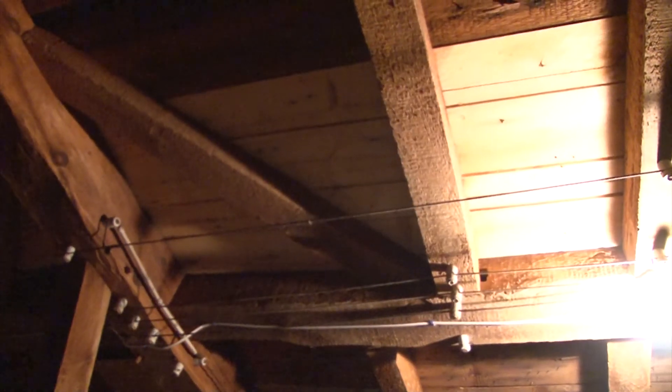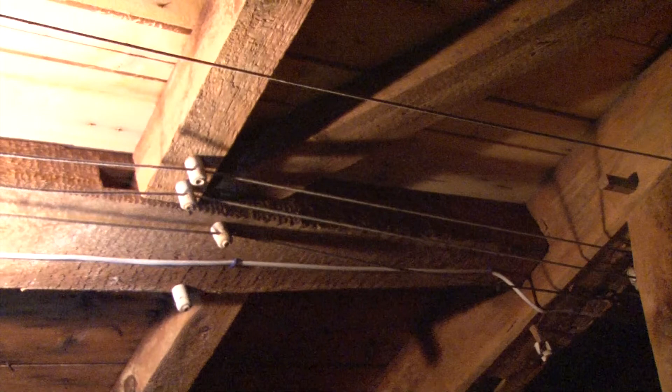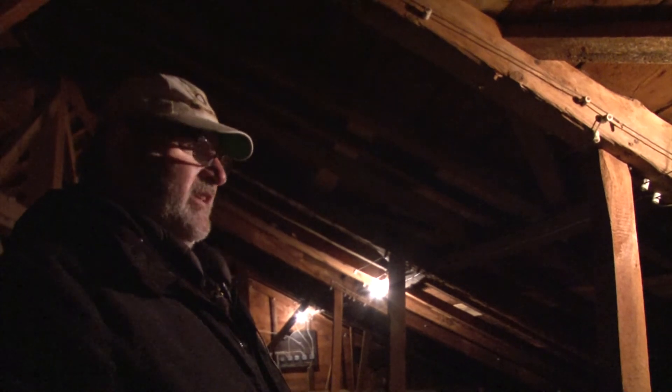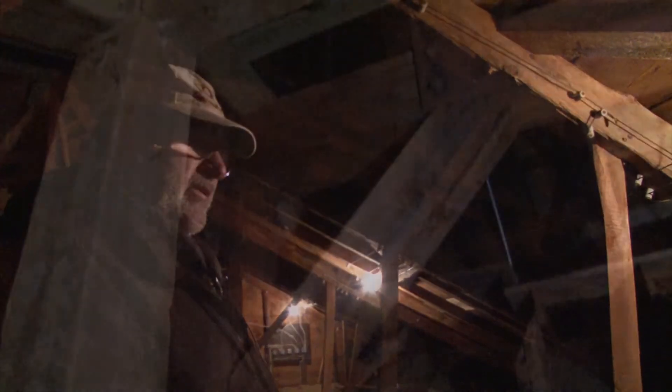The knob and tube wiring is being replaced. It's served its purpose well over the years. The manual labor that was involved in the construction of this is just amazing — even to carry these beams up here in order to place them, it's just an amazing process.